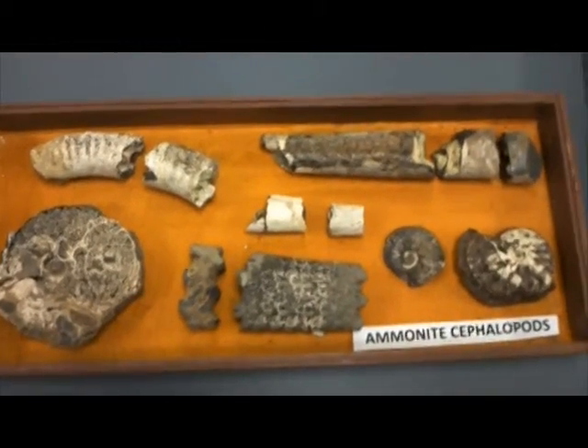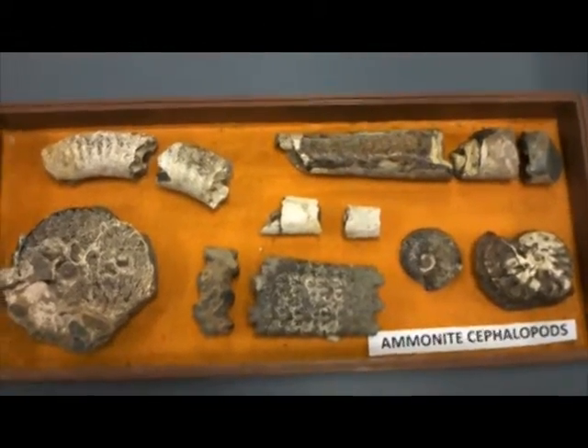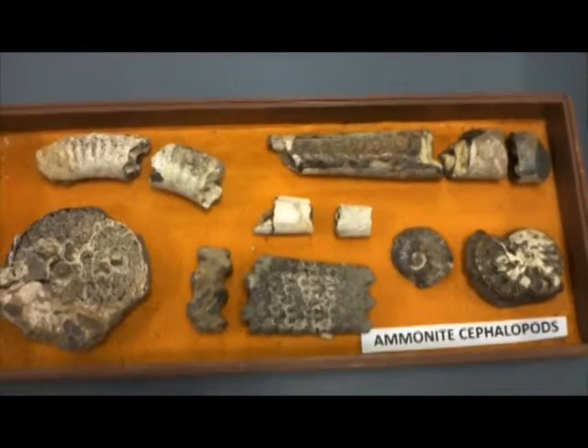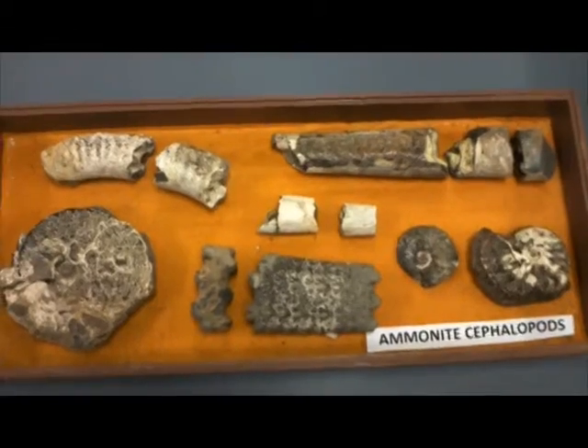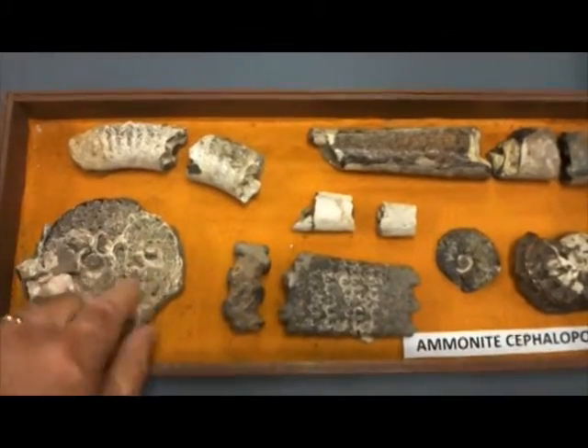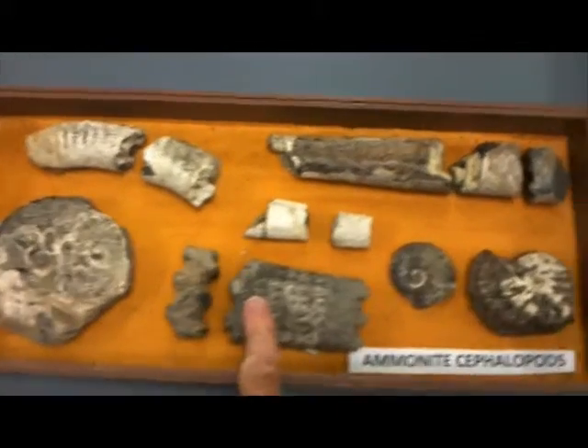This is part of the collection of Reverend Ray Hawkins, who began collecting fossils when he had pastures in Colorado. These are ammonite cephalopods. We have most of the coiled varieties, with beautiful sutures here, as well as more straight varieties here.